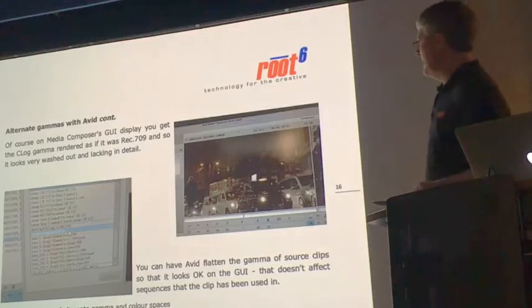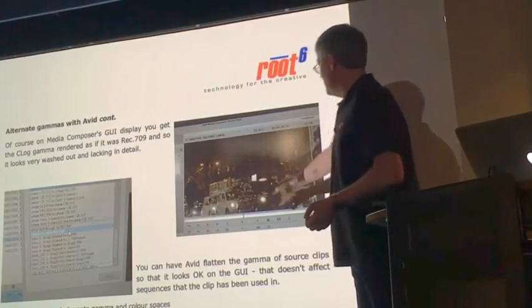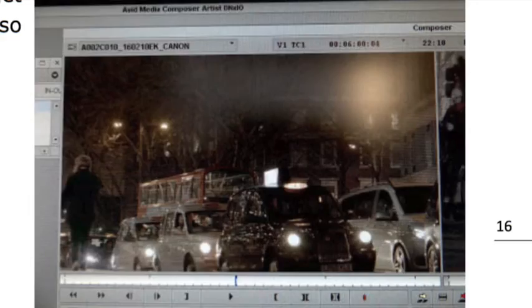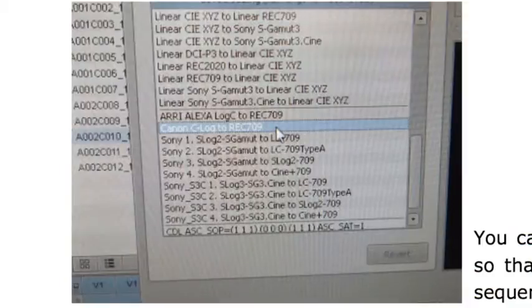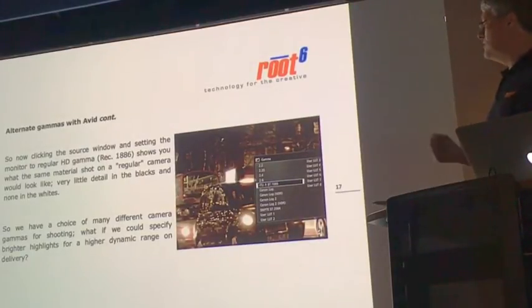Avid knows about non-TV gammas. When you drop things onto the timeline and look at them on the GUI, things do look quite lacking in detail. But at least if you have an HDR monitor, you can see what was there when it was shot. You tell Avid this is an HDR project, and Avid has a facility where it can collapse things in the source bins to what they would look like in Rec.709. The next image, shot off the front of the same monitor but now in Rec.1886 mode — HD television mode — you can see we've lost all the detail on the blacks and whites. That's what a regular Rec.709 television camera would give us in the same situation. It's encouraging that tools like Baselight and Avid have fully embraced maintaining those gammas through the production workflow.